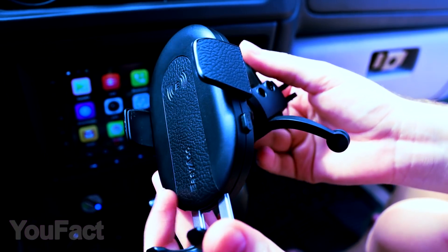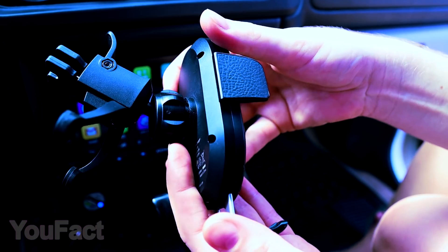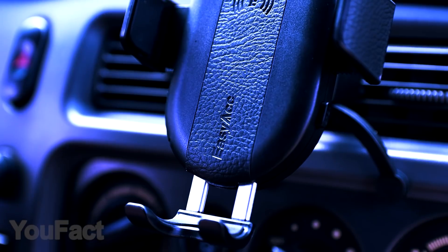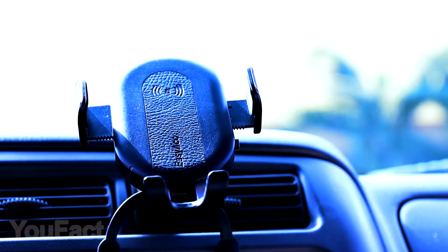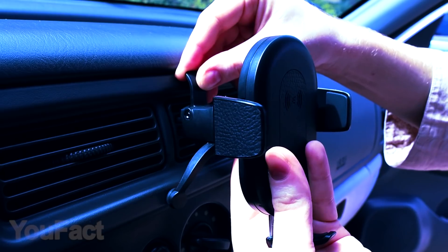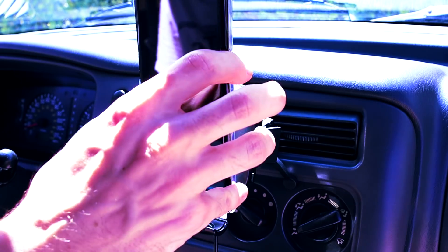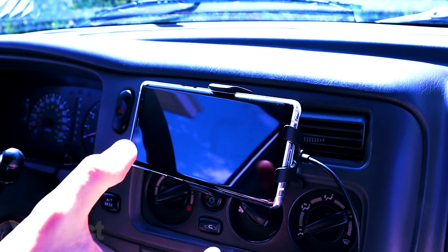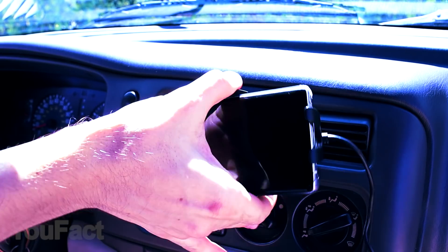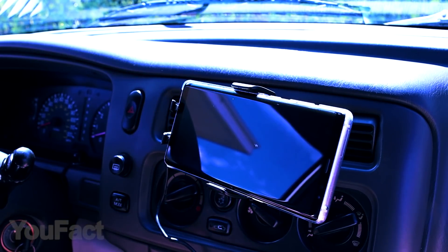With this gadget from EZ-AC, you can take care of two things on the road: the problem of having an unreliable phone holder, and the problem of having tangled wires everywhere when you're charging up on the road. As you've probably already guessed, here's that reliable phone holder with wireless charging capabilities. All you need to do is fix the phone holder into the air vents, attach the phone, and turn it until you're satisfied with the angle. You can rotate it 360 degrees in all directions, all with one hand while keeping your eye on the road.